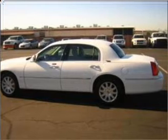We would love to talk to you more about this Town Car. Please contact us for more information.